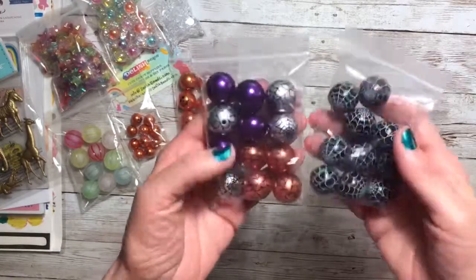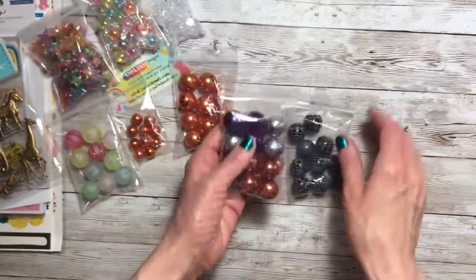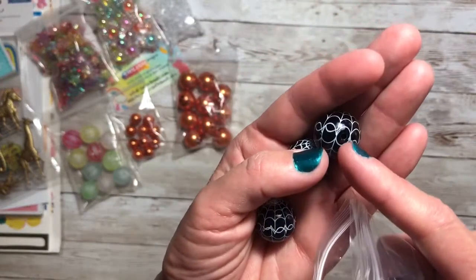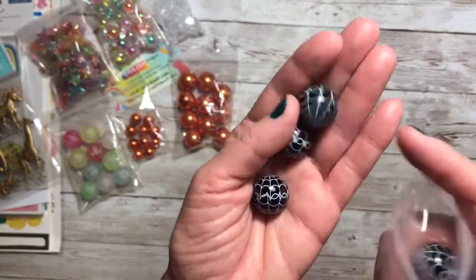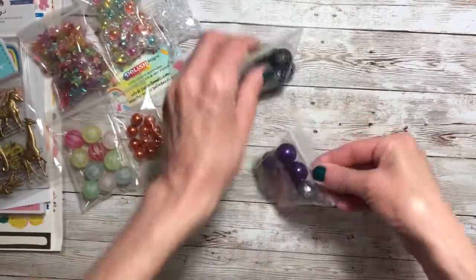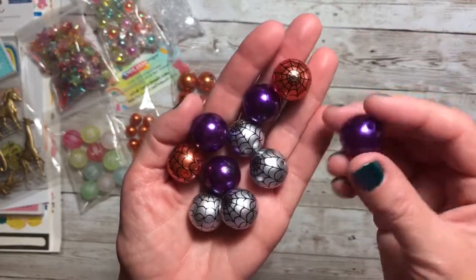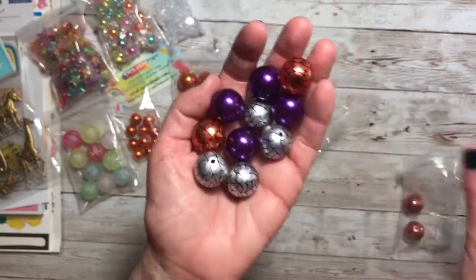And then the last set of beads I picked up were these cobweb beads. I got a set of these black ones — they're just gorgeous. Here's the hole so the threading happens at the top and bottom, really nice. And then I picked up these — they're gorgeous. You got this copper or orange color, purple and silver. These are just so cool, I love them.